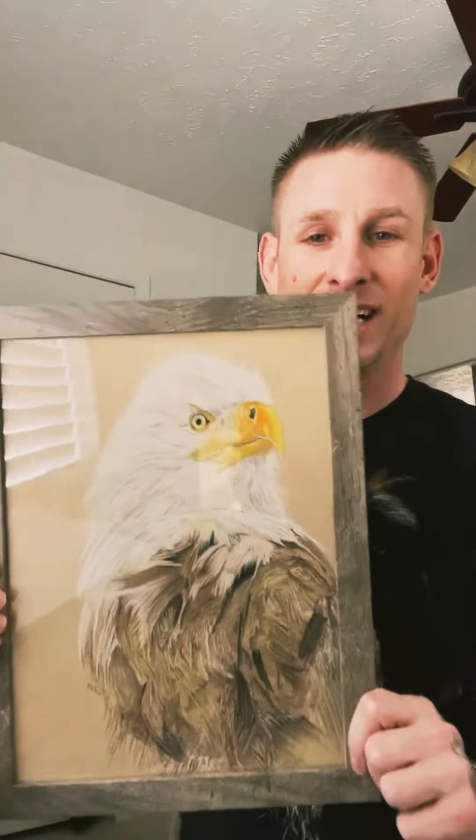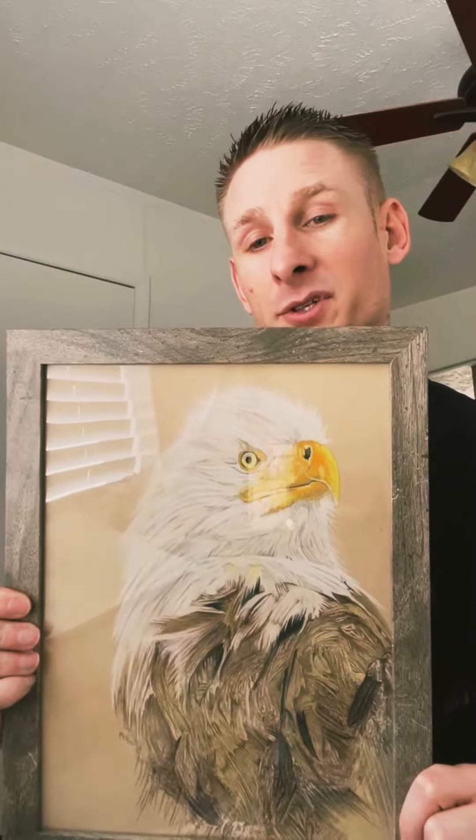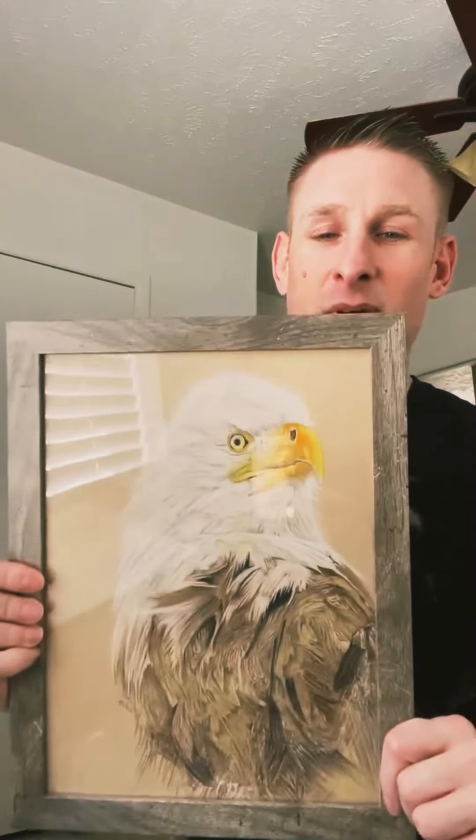This is a bald eagle that I did. This was done for my father that actually passed away a few years ago. His favorite bird was the bald eagle, so this was a piece special for him.